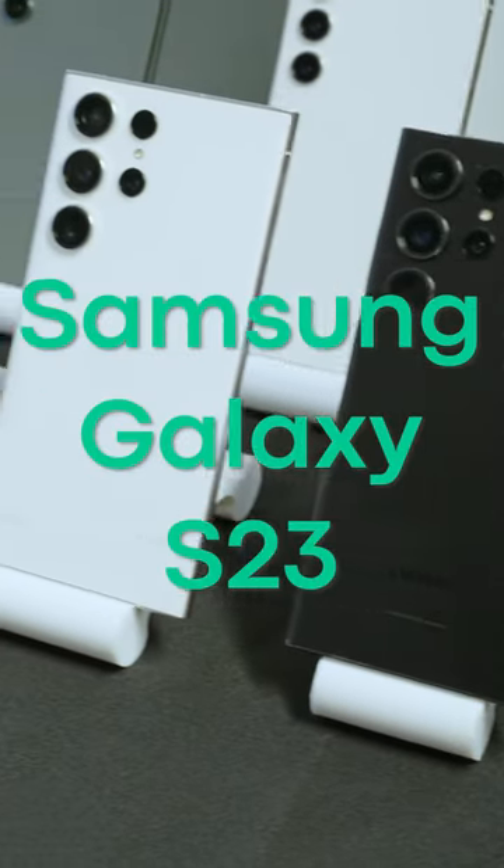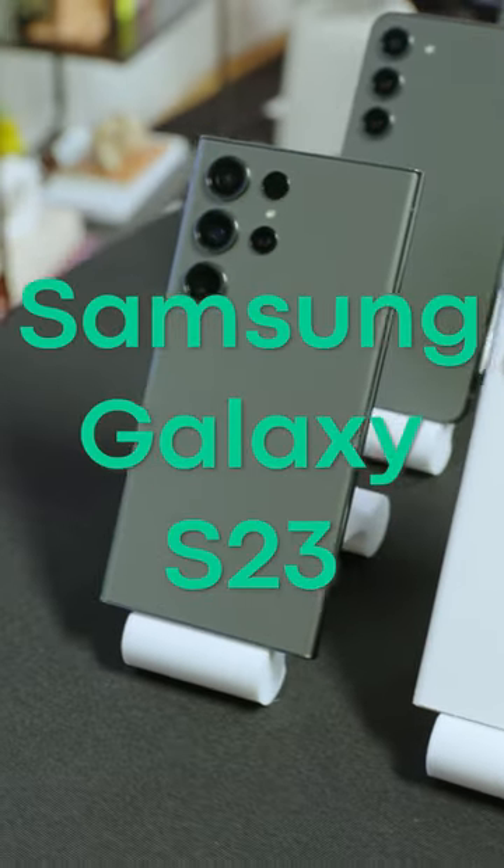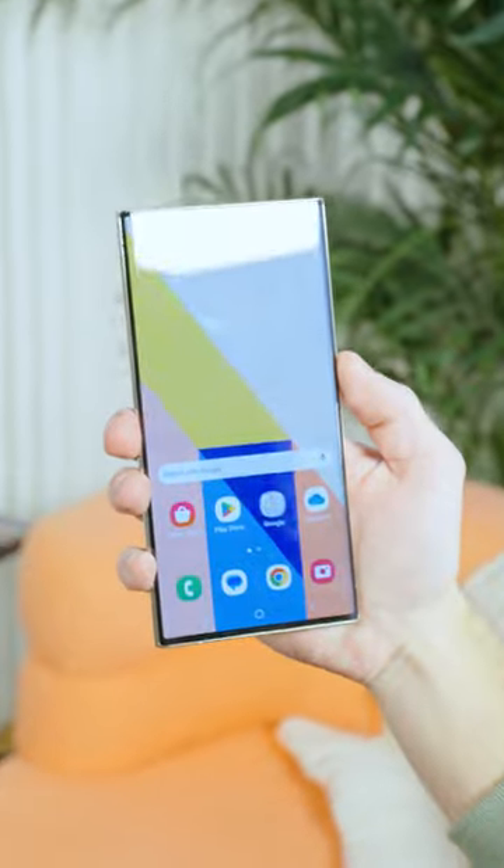We finally got to see the latest flagship phone from Samsung, and it looks a lot like a Samsung S22 and it feels a lot like a Samsung S22.